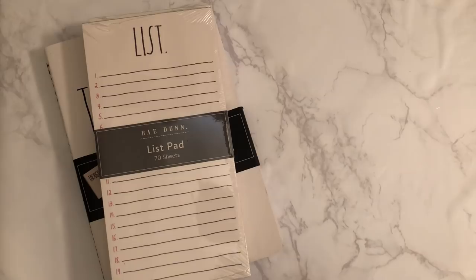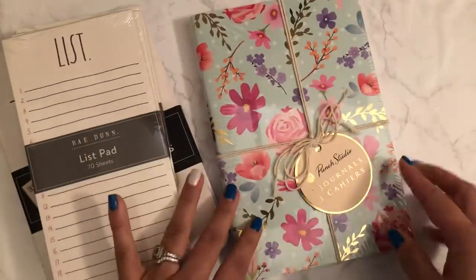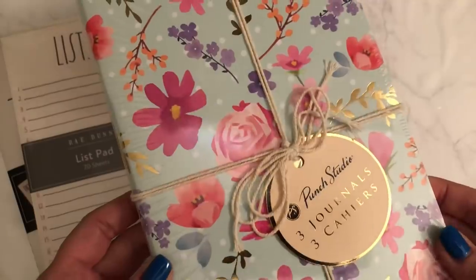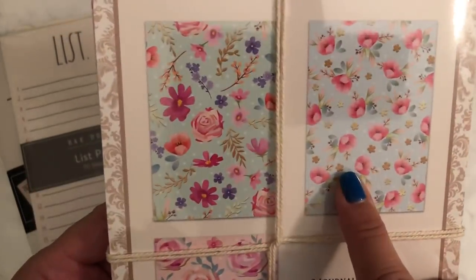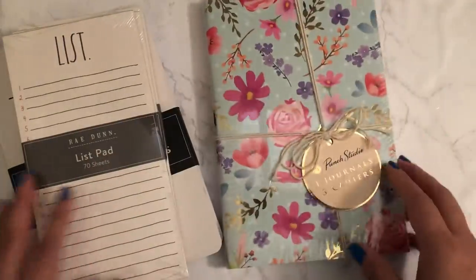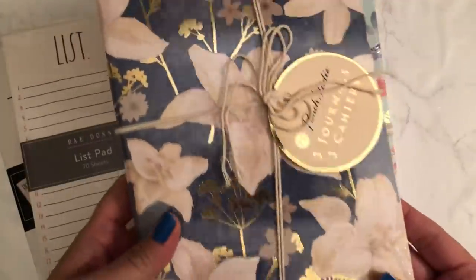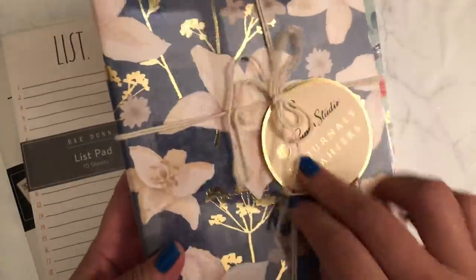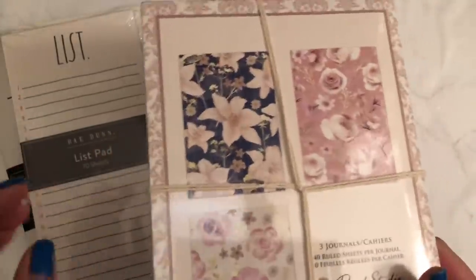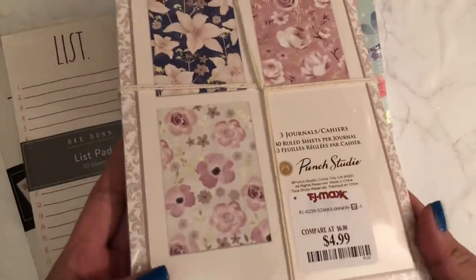Then I picked up these journaling pads and they are super cute. They have some foiling on them and I want to make some traveler's notebooks with them. There are three and they were $5.00. I want to try to make some for Mother's Day if I have time. I love the color combo in this stack and I'm thinking of making my mom a notebook cover — she loves blue.